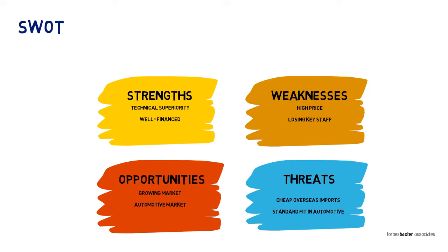By SWOT standards, that's quite a useful analysis. By commercial standards, it's totally useless. Any managing director receiving that from one of their managers would have no idea what they intended to do about it. They'd probably have to read a supplementary report, when what they really wanted was something as neat and succinct as the SWOT report, just more informative. That's where TOWS comes in.